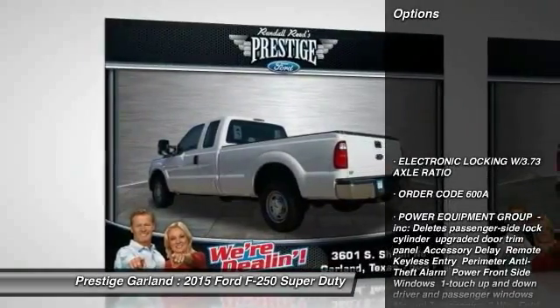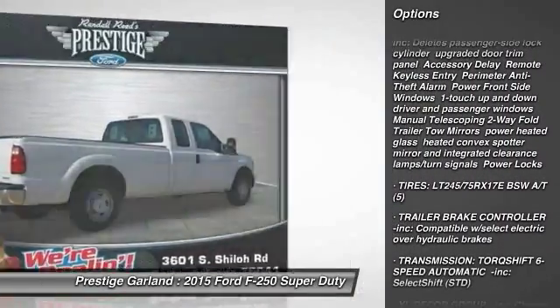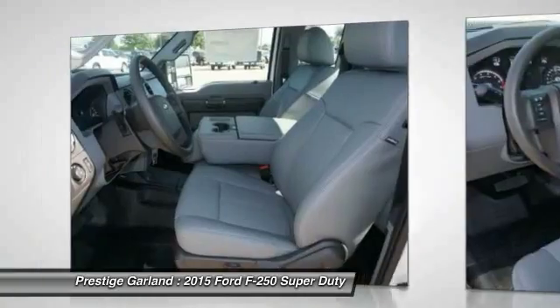Stability control. Traction control. Anti-lock braking system. Tow hitch. Air conditioning. Adjustable steering wheel. Driver airbag. Power steering. Four-wheel disc brakes. AM-FM stereo radio.